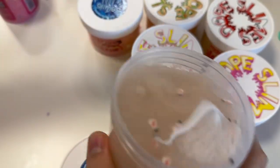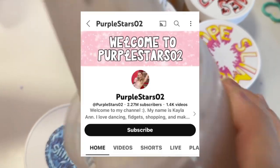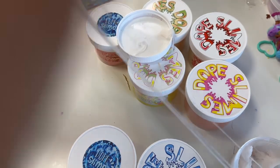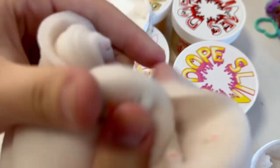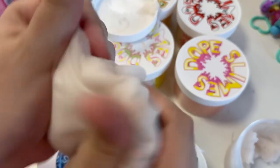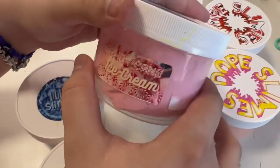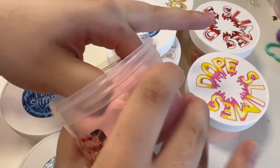My friend gave me this one as a Secret Santa gift like two years ago. It's so pretty — look at the little snowman! For some reason this one is still really good. It holds up really well.